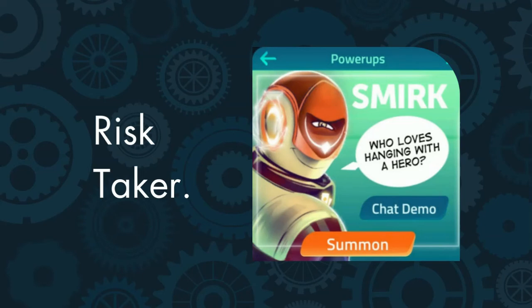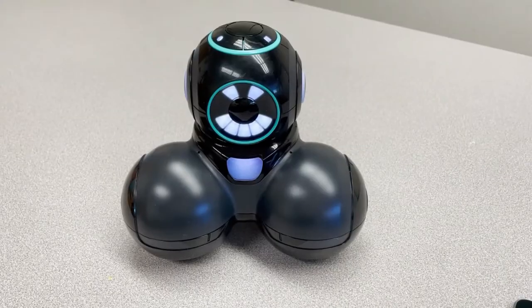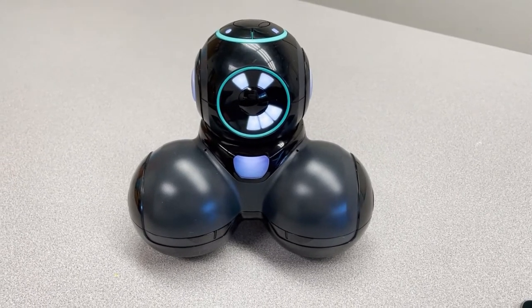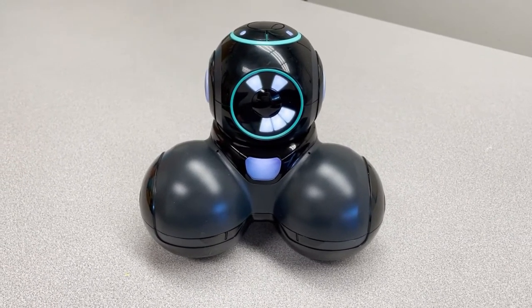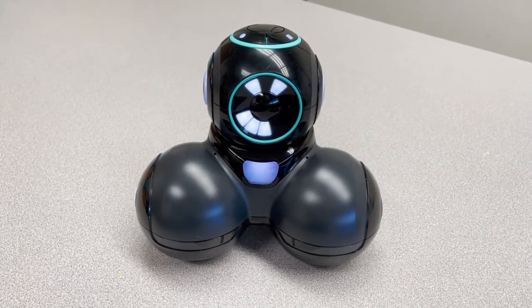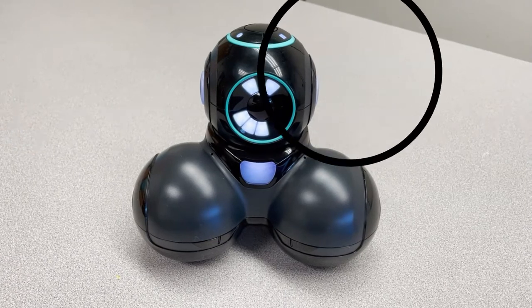Q. Smirk is the risk taker. Here is Smirk speaking: 'We're gonna play a game. A dangerous game. If you win, you get a smiley. But if you lose, well, you don't want to know what happens then.'